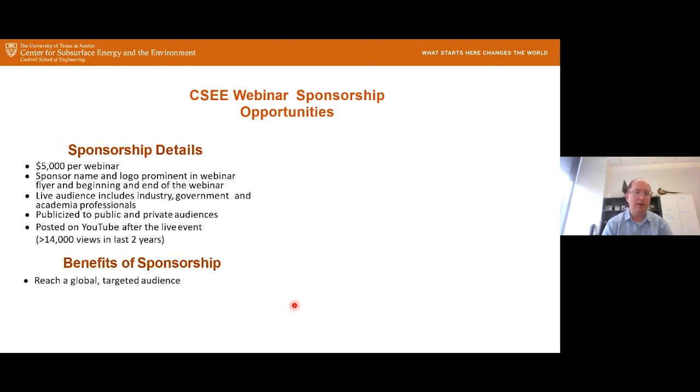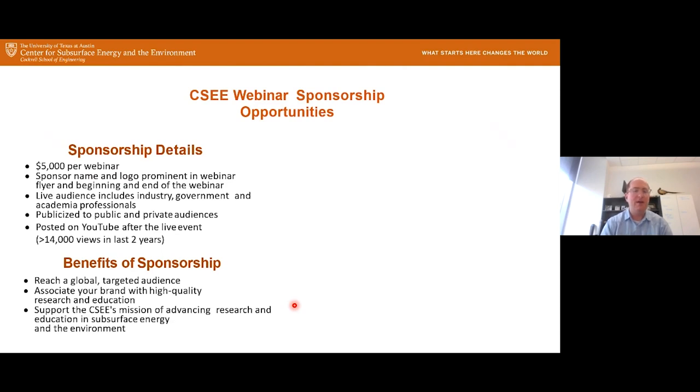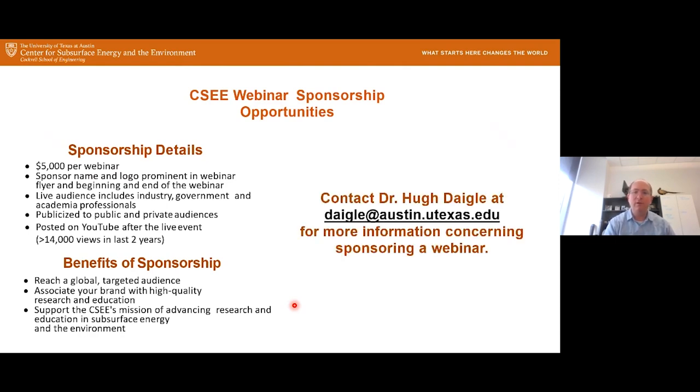The benefits to sponsors are reaching a global targeted audience and associating your brand with high-quality research and education here at the center, while helping support our mission of advancing research and education for subsurface energy and the environment. If you're interested, contact me — Daigle at Austin — for more information.